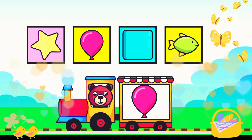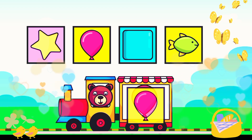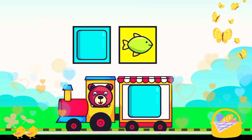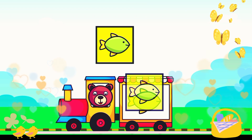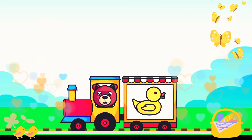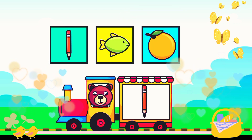It's 20. Drag to match the same pictures. Balloon, star, block, fish — awesome!